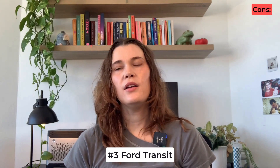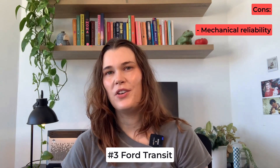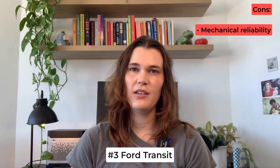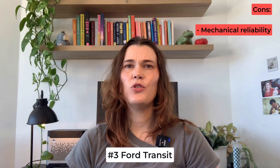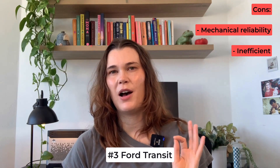One common concern with the Ford Transit is mechanical reliability — while it is a well-known and well-loved van, some users have reported it may not be as mechanically dependable as some competitors. Another major drawback is that the Ford Transit tends to use more fuel compared to other vans on the list, making it the lowest in terms of fuel efficiency. I'll share the miles per gallon stats for each van at the end of the video.